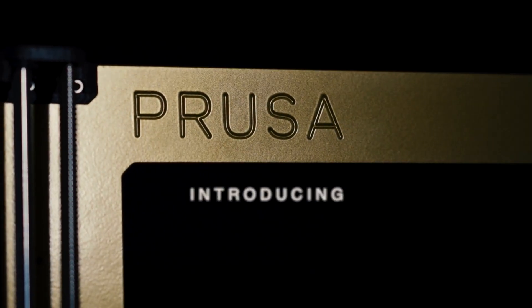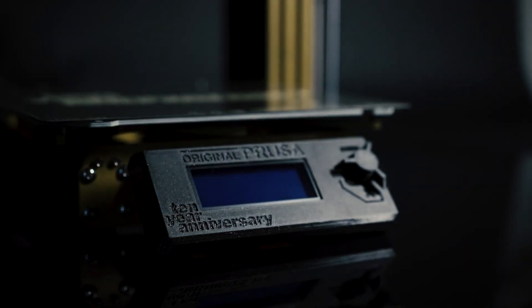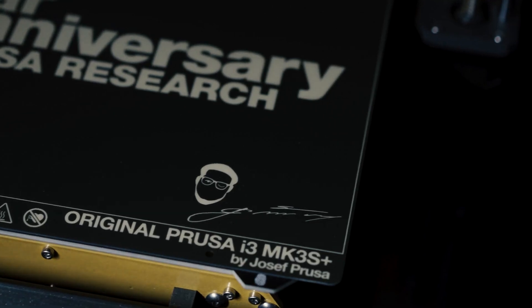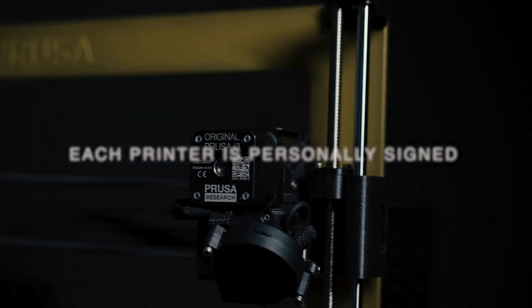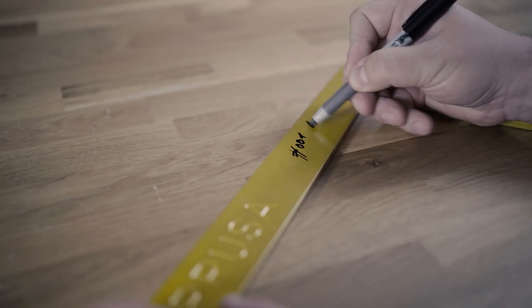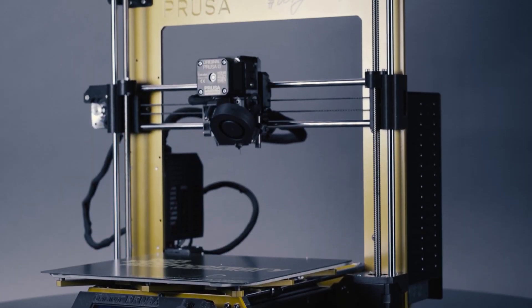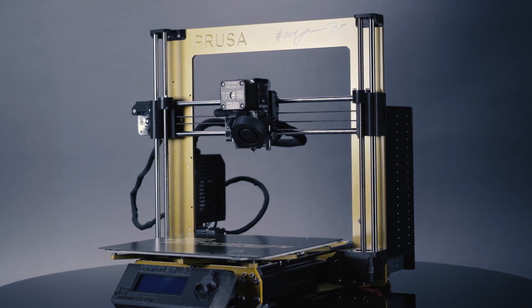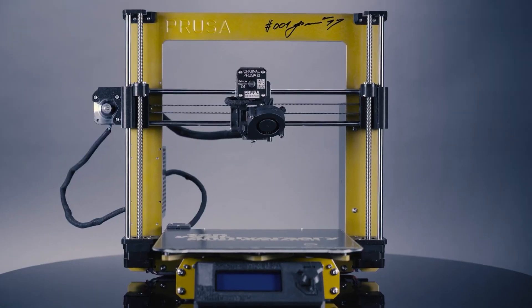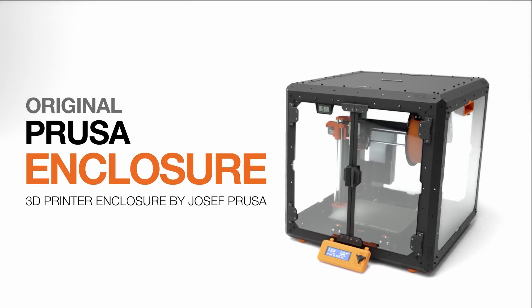Number 4 on our list is the Prusa i3 MK3S+, the latest version of the popular Prusa i3 series of 3D printers. It is an upgrade of the MK3S, with a new SuperPINDA probe, high-quality bearings, and various design tweaks. It is a reliable, versatile, and easy-to-use printer that can handle various materials and print quality objects up to 210mm in height. The Prusa i3 has a print volume of 250x210x210mm, a direct-drive extruder with Bondtech gears, and an E3D V6 hotend. It also has a heated magnetic bed with a removable spring steel sheet, a 2.8-inch LCD screen, and a filament sensor.